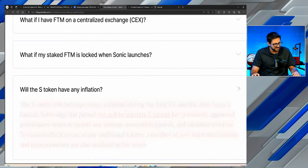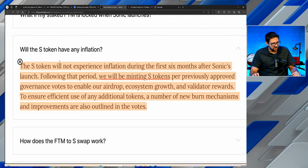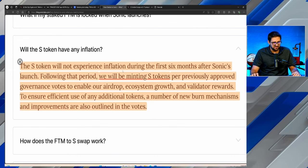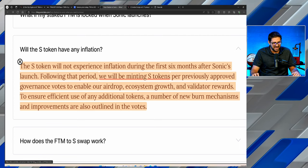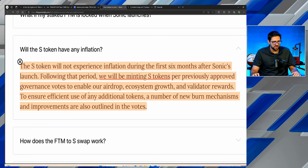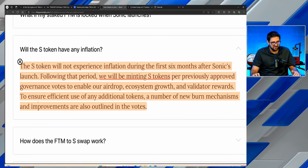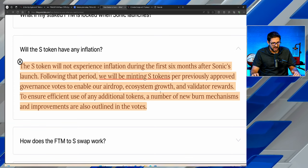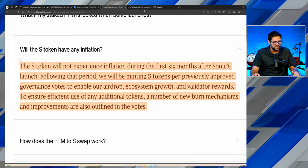One key FAQ to highlight: will the S token have any inflation? The S token will not experience inflation during the first six months after Sonic's launch. Following that period, S tokens will be minted per previously approved governance votes to enable the airdrop, ecosystem growth, and validator rewards, ensuring efficient use of any additional tokens. A number of new burn mechanisms and improvements are also outlined in the votes.